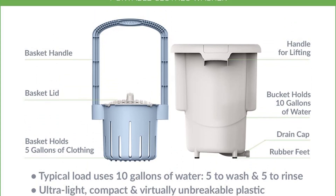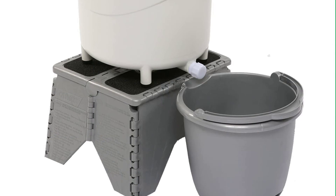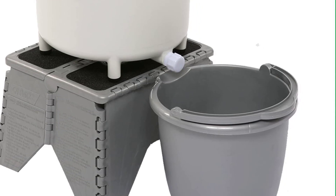The LaVarillo is great for RVs, camping, apartments, dorms, delicates, exercise clothing, and more. It is also ideal when you only have a few items to wash. LaVarillo was meticulously engineered for durability and performance, and is proudly made in the USA.